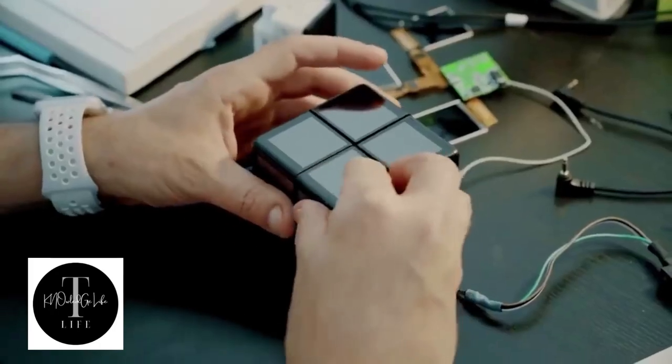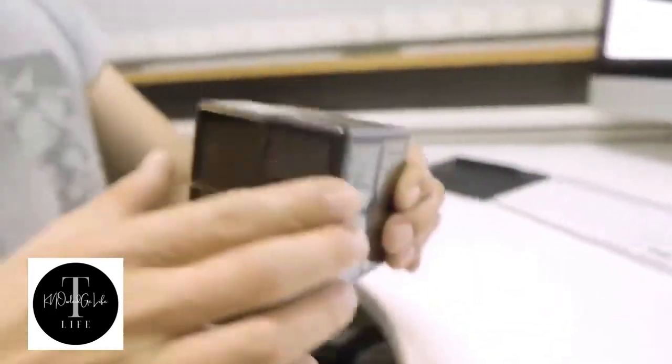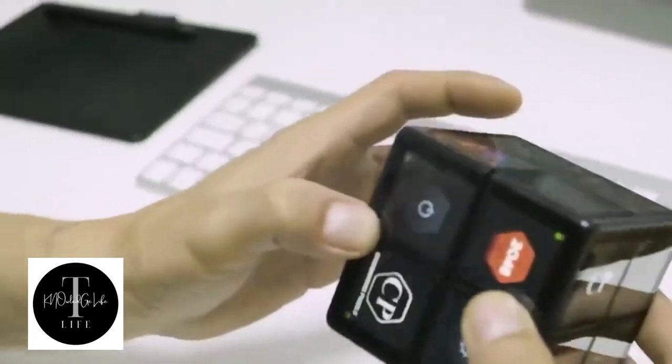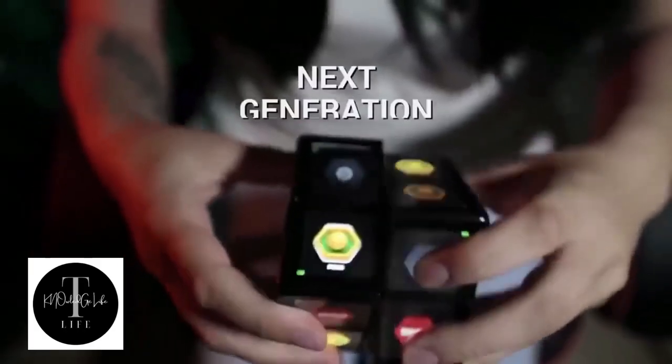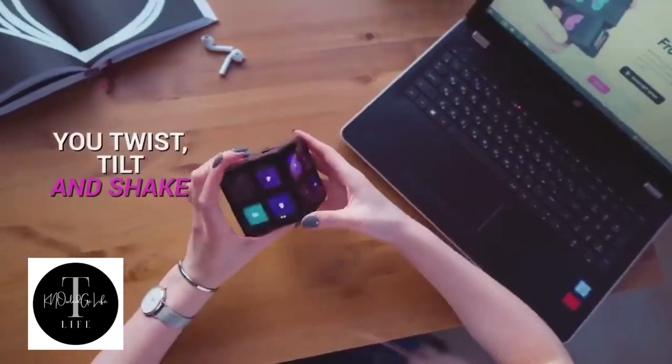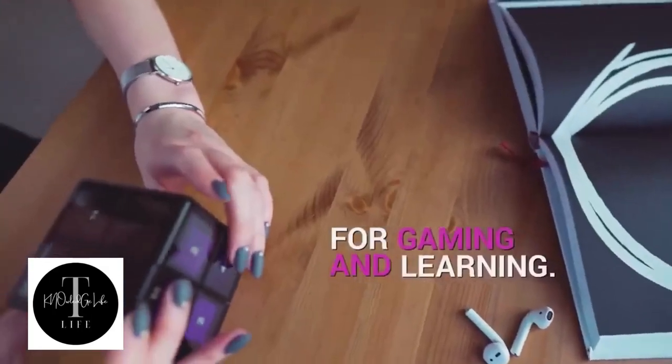At the same time, the cube can be used for more serious tasks. For example, you can display different widgets on its screens. WowCube also helps you control your smart house, works as a smart speaker, or can display notes on any surface. This device costs $250.